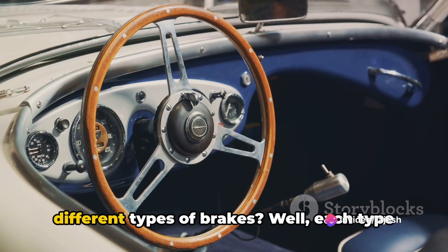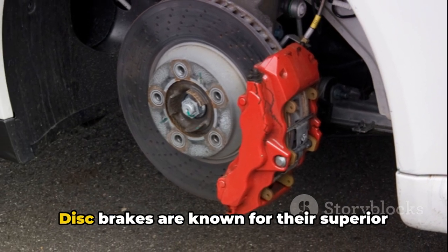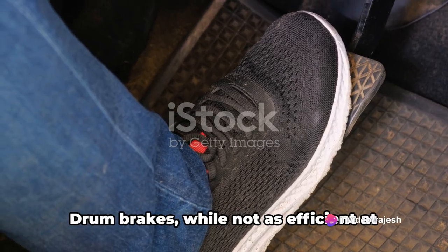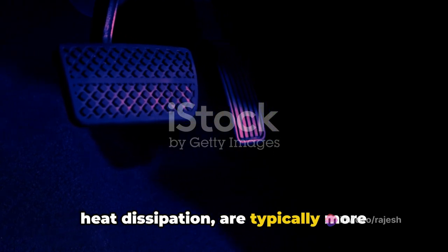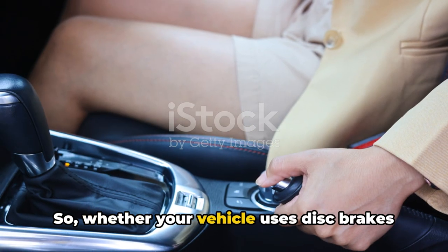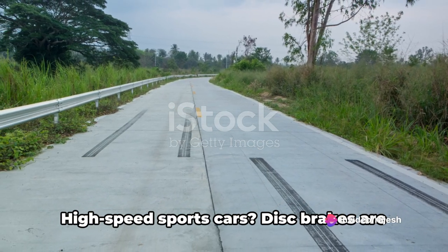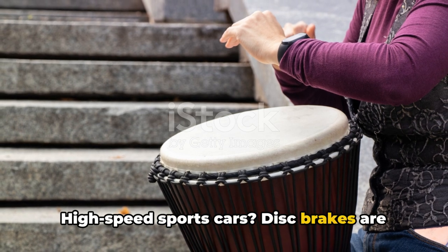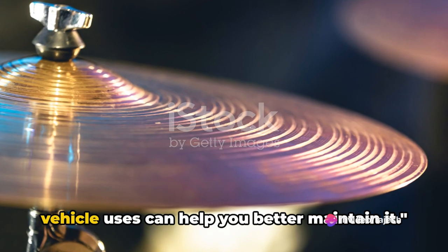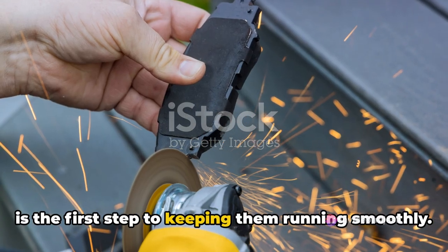Now, you might wonder why we need different types of brakes. Each type of brake system has its own advantages and disadvantages. Disc brakes are known for their superior stopping power and heat dissipation, but they're generally more expensive. Drum brakes, while not as efficient at heat dissipation, are typically more affordable and can provide adequate stopping power for lighter vehicles. Whether your vehicle uses disc brakes or drum brakes largely depends on the type of vehicle and what it's used for — high-speed sports cars call for disc brakes, while a compact city car can do fine with drum brakes. Knowing the type of braking system your vehicle uses can help you better maintain it.